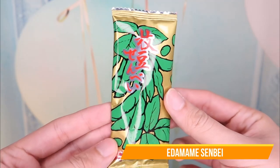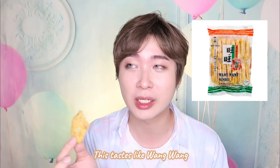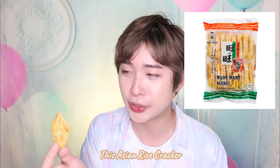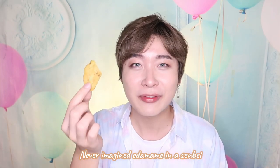Let me try the edamame senbei. Okay, today it's all about exploration — I've never tried any kind of snacks like that. Edamame senbei. Tongkatsu senbei. Just one stick like this — it smells really good. Mmm. This tastes like wang wang — a rice cracker from Asia. It has lots of flavoring on top, and the bean smell is really strong. It feels healthier, less MSG-ish. I've never imagined edamame in a senbei — it turns out really really well.